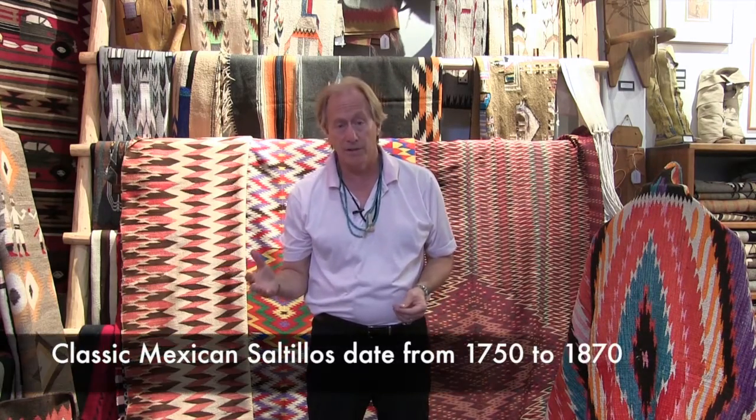When we talk about Hispanic or Mexican weavings, we're generally talking about those early pieces such as this, which is a classic Saltillo Serape, and they were made anywhere between about the 1750s to about 1870s.